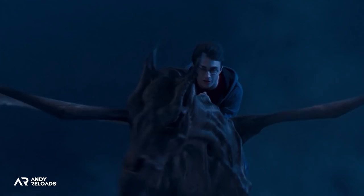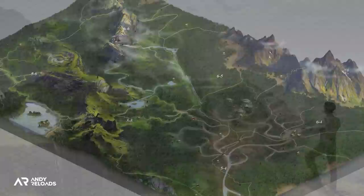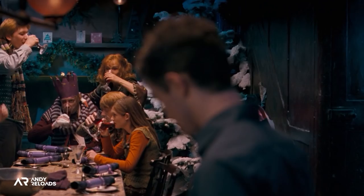A Thestral can understand exactly where you want to go even if it's never been to that location before. Wizards and witches need only say the name of a destination and the Thestral would diligently carry them there, similar to owls with letters. So perhaps after taming one in game, theoretically we could click somewhere on our map and our Thestral would auto-travel us there while we go make a coffee — I think that would be a great feature, fingers crossed.